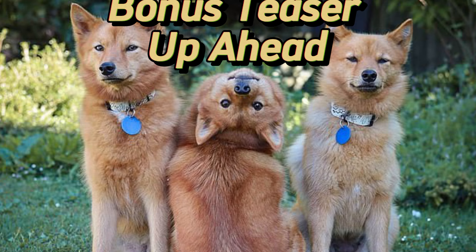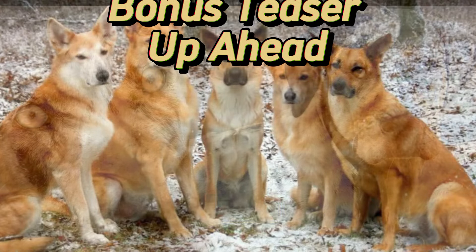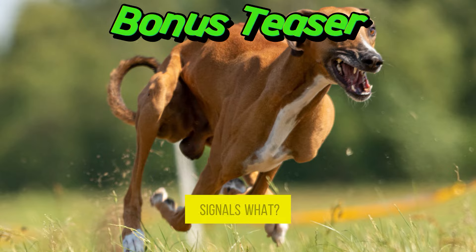That's it for today. Did you get them all? Like, comment your thoughts and share with other dog lovers to see what they score. And now for the dog puzzle: a dog with a wagging tail held low or tucked, accompanied by a lowered body posture, signals what?